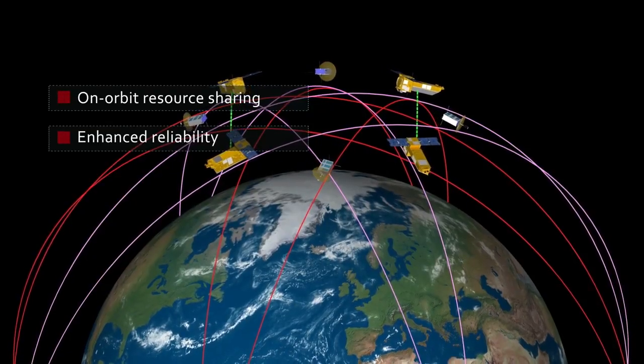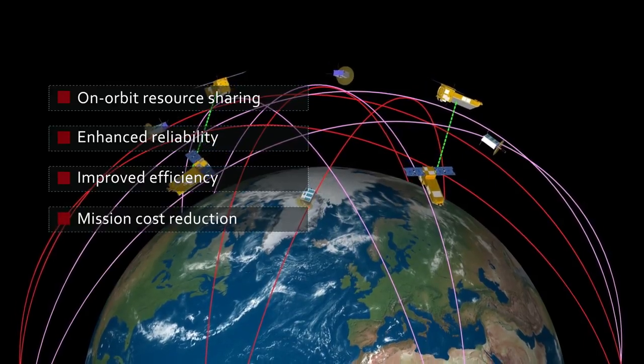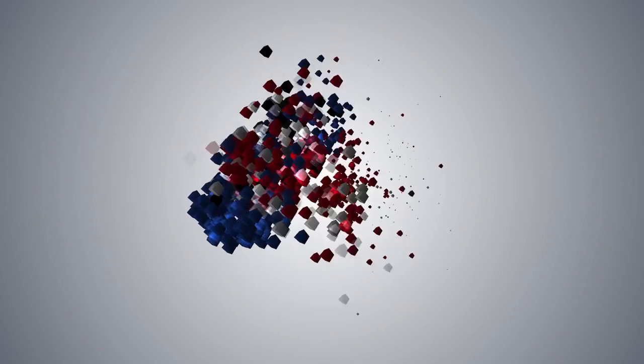On-orbit resource sharing, enhanced reliability, improved efficiency, mission cost reduction, and much more. Copernicus and Onion – a winning synergy for Europe in space.